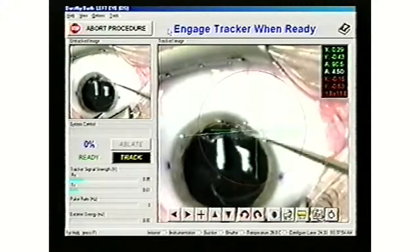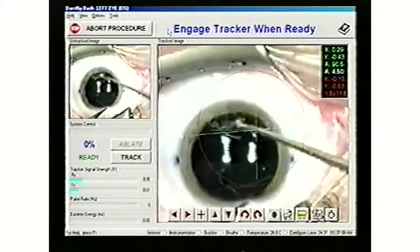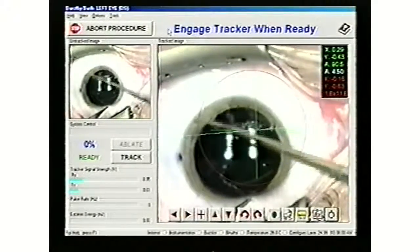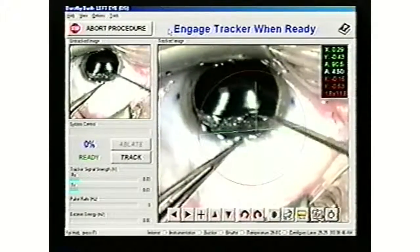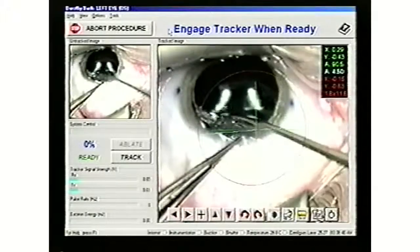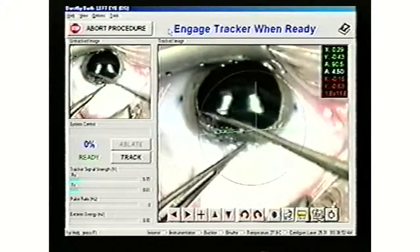No blade is used. As you can see, surgeon's skill is extremely important in this procedure, and anyone considering surgery should be aware of the surgeon's qualifications. Dr. Burchansky has performed more than 2,000 laser correction procedures. The patient is relaxed and experiencing little or no discomfort.